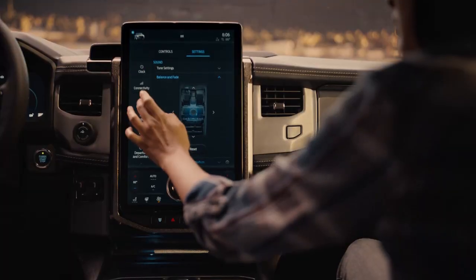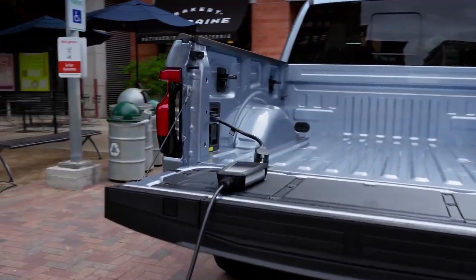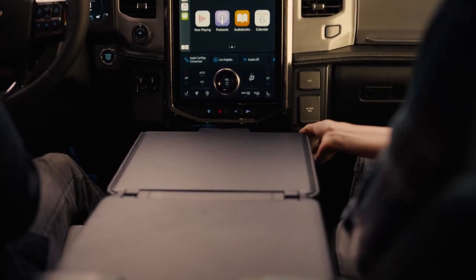Lightning's only come in one configuration, a roomy crew cab with seating for five and a 5'6" bed. There's plenty of stretch-out space regardless of which seat you're in.